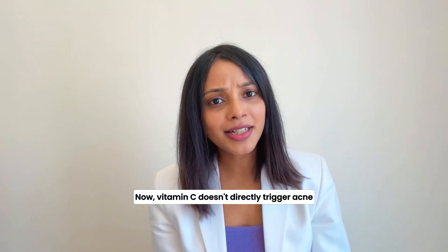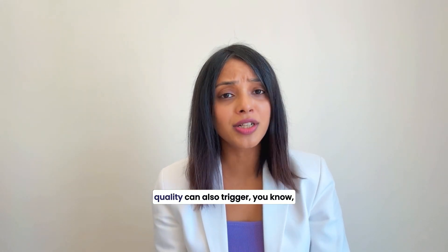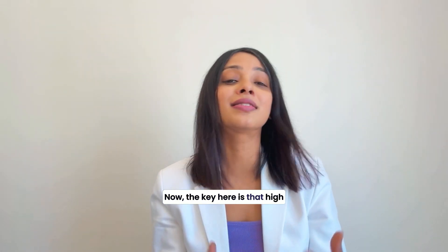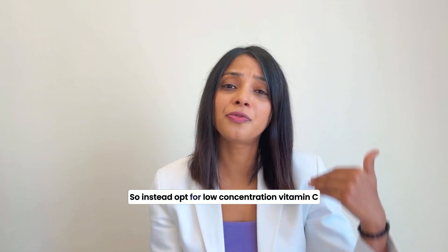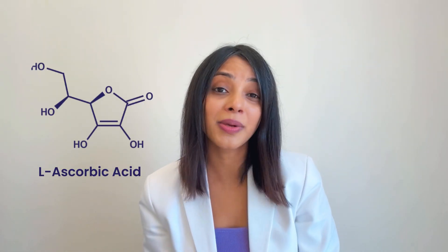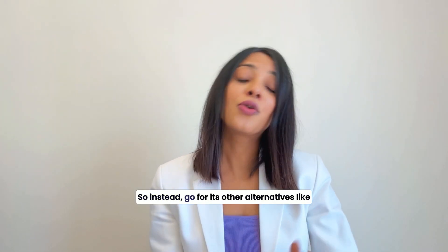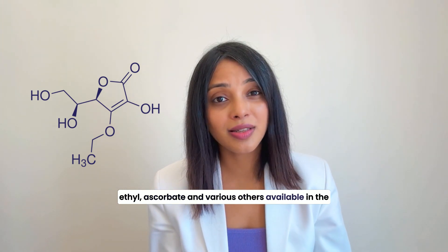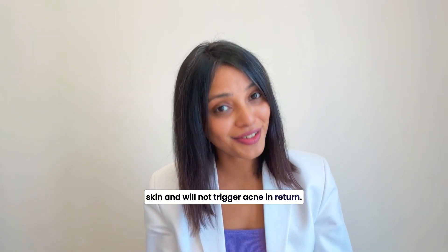Vitamin C doesn't directly trigger acne or pimple formation, but it is irritating and can trigger tightening reactions on the skin. High concentration Vitamin C is more irritating, so instead opt for low concentration Vitamin C. L-ascorbic acid, which is the pure form of Vitamin C, is the most irritating, so go for its alternatives like ascorbyl glucoside and various other derivatives available in the market that can be less irritating on the skin and will not trigger acne-prone tendencies.